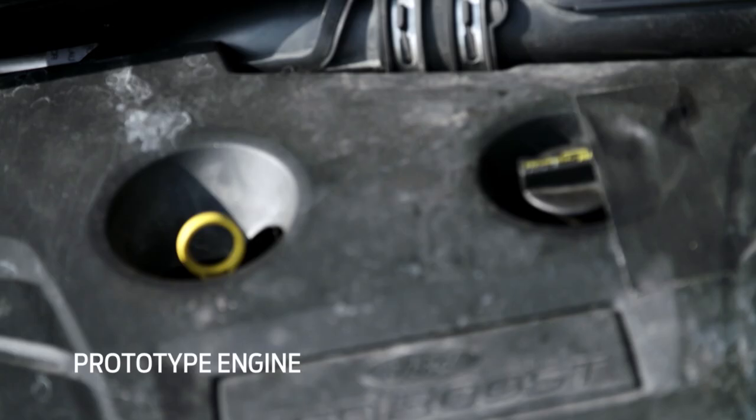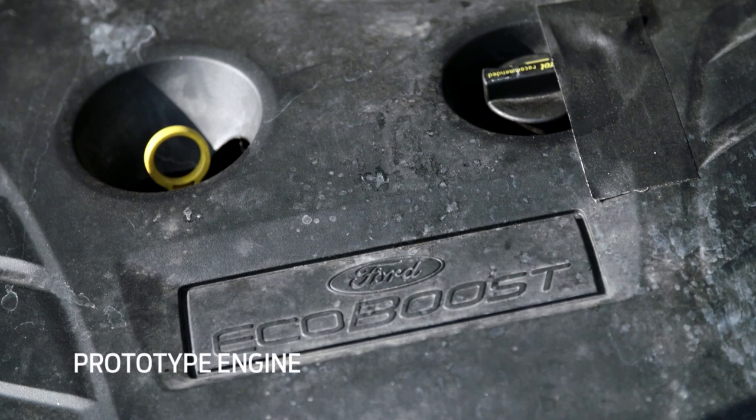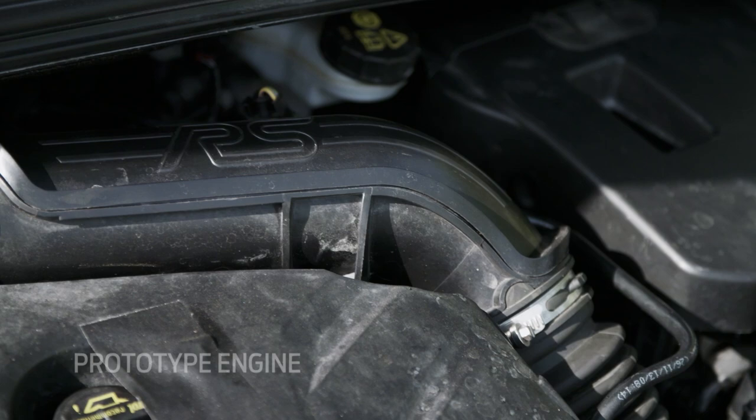Torque is also very important. Our target for that was 440 Newton meters, with 470 on overboost. It's that mid-range torque and that thump in the back that characterizes an RS.